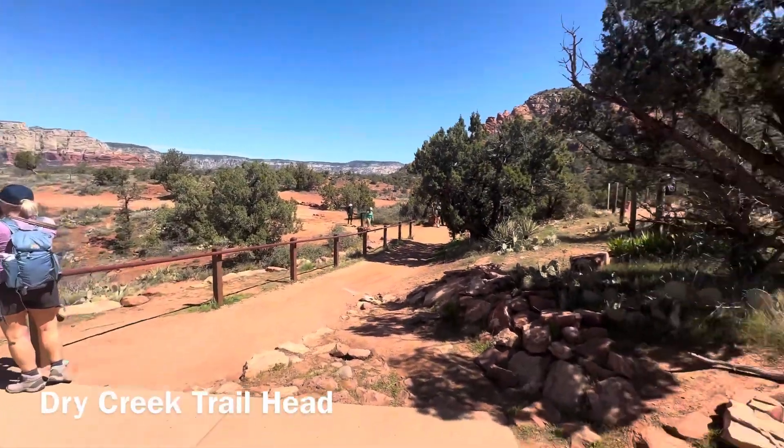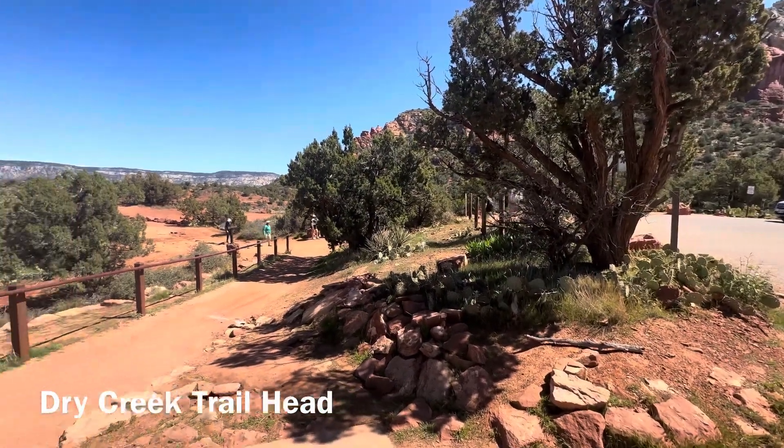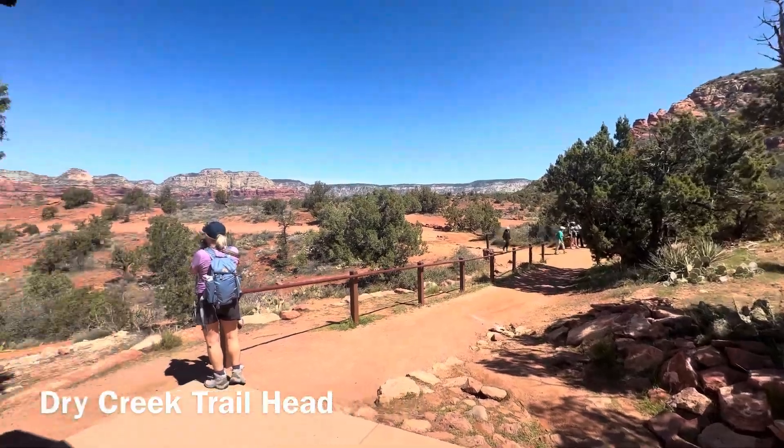Bathrooms, lots of screaming tourists. But good views.